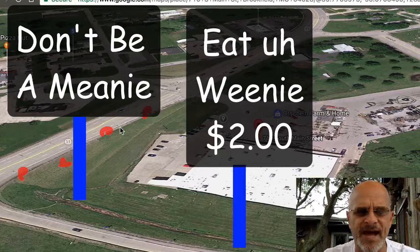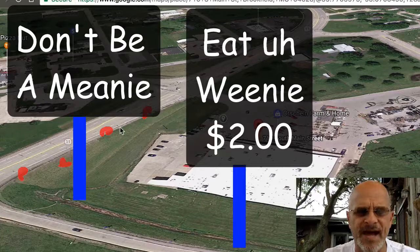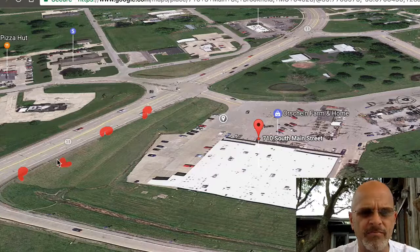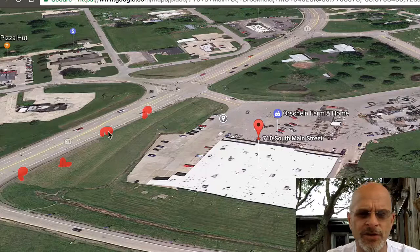Why not put up some signs that say: 'Two dogs, drinks, chips - seven bucks'? I don't know his price, but let's say it was seven dollars for the value meal. 'Turn right, right here.' So now you're leading them in here.